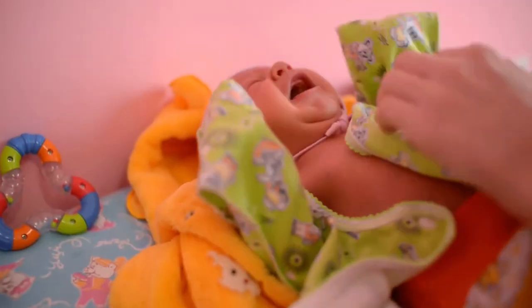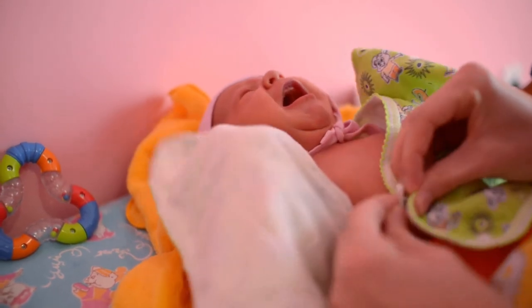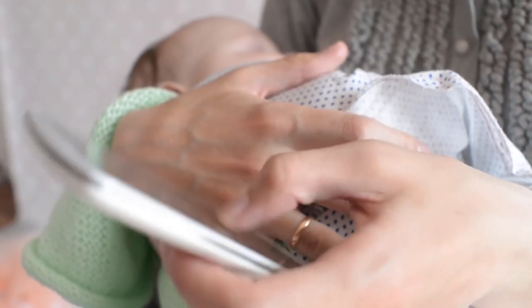Care instructions: wash before first use. Machine wash cold on a gentle cycle with similar colors and tumble dry on low heat. For longer use, hand washing is recommended. Avoid sun exposure and store in a ventilated shade.